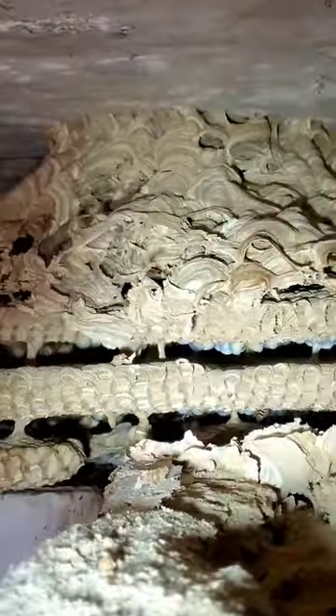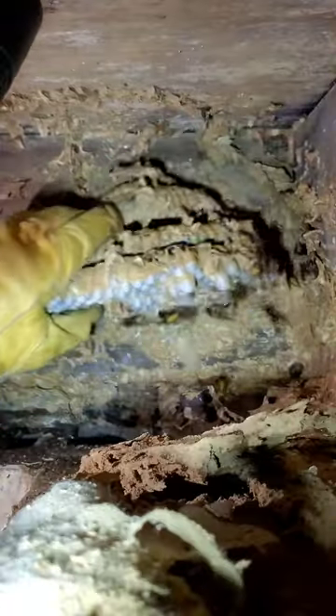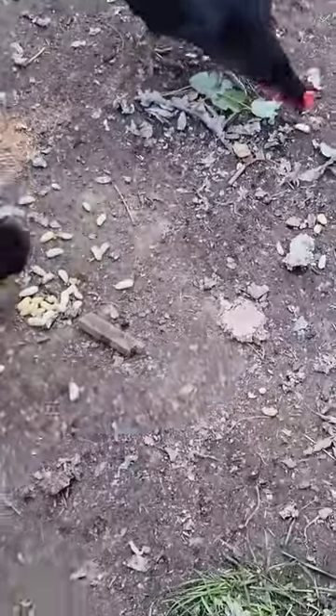I vacuum up all the workers out of the nest, then vacuum them off the basement window where they're attracted to the sunlight, and then pull the nest down, take it home, and feed its larvae and pupae to my chickens, emus, and Rhea.